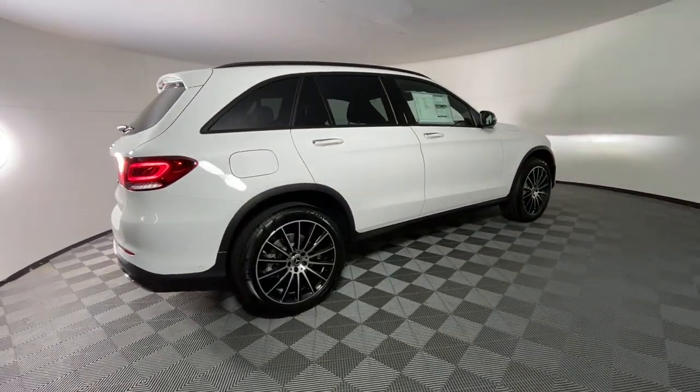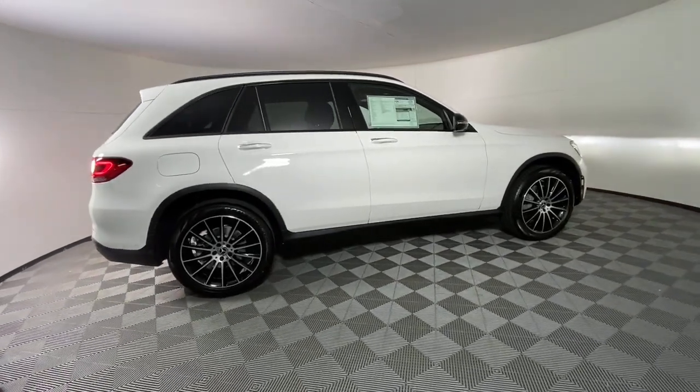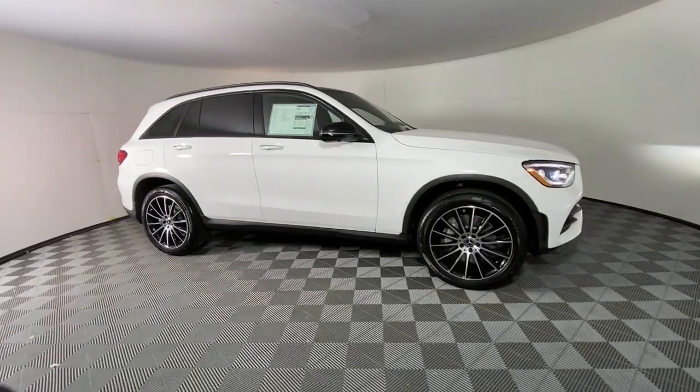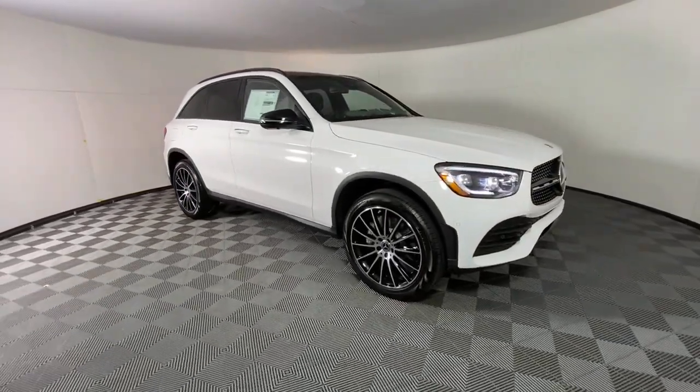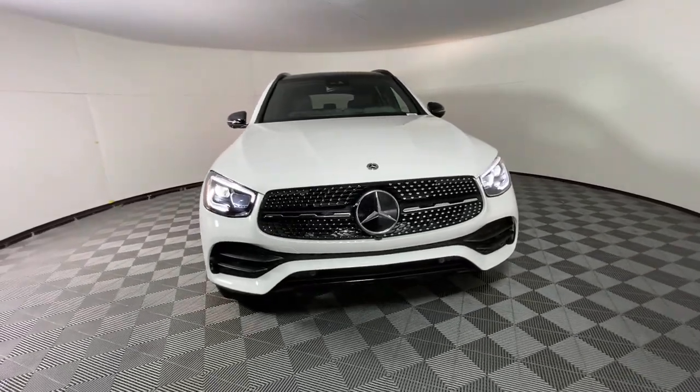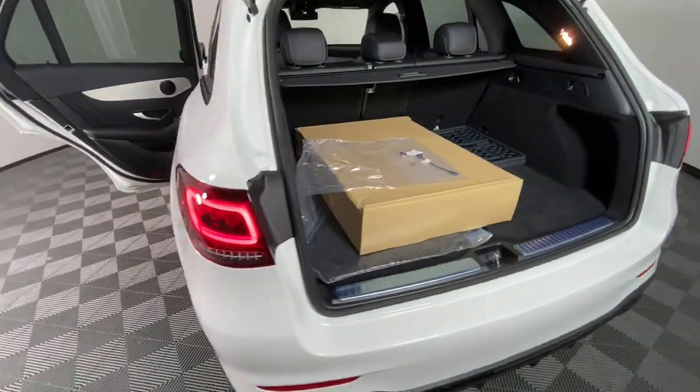These are just some of the great options this vehicle comes with: keyless entry, power liftgate, fog lamps, power passenger seat, power driver seat, electronic stability control, aluminum wheels, dual zone AC, heated front seats, and seat memory.